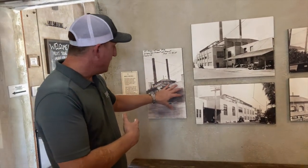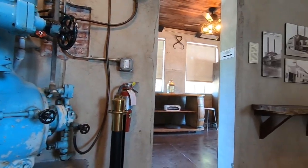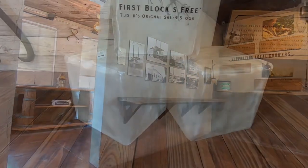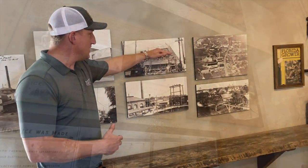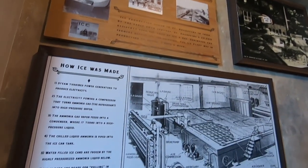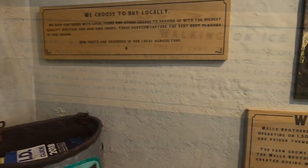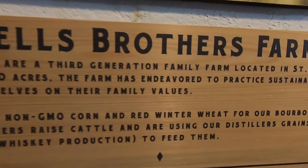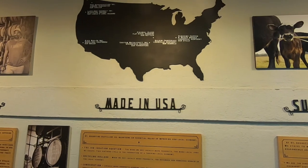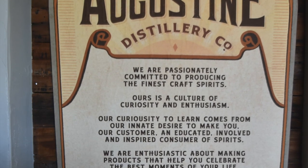St. Augustine Distillery is located in the Florida Power and Light Ice Plant Building, which is listed on the National Register of Historic Places. Built in 1917, this building produced the very first commercial ice in Florida. Mr. Stephens explains how important commercial ice was — needed for medical necessities and prolonging the life of food — so employees were actually exempt from the drafts of both World War I and World War II. The distillery also sources many products from local farmers, with all remaining products and equipment made in the USA.